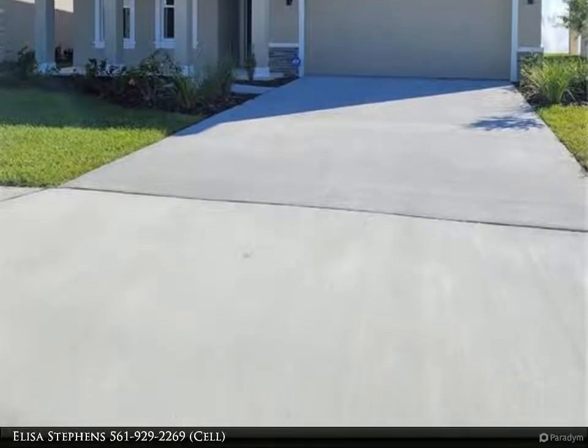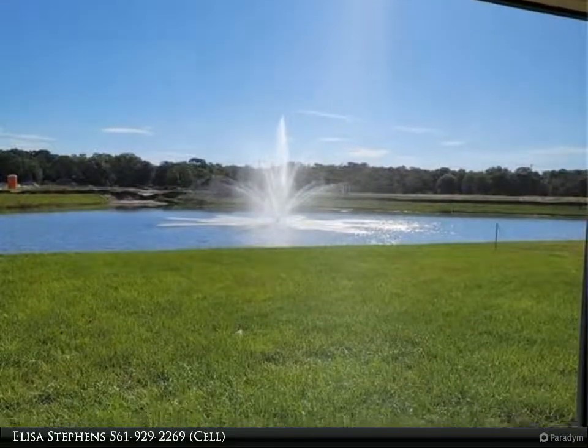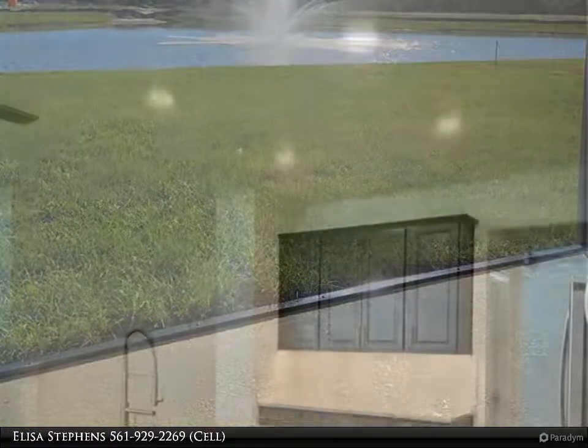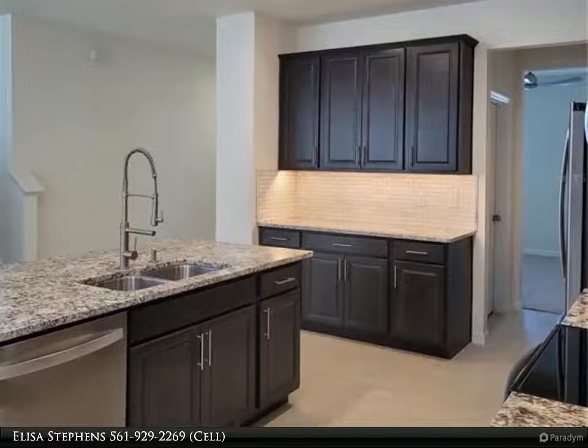The kitchen has a magnificent custom backsplash, highly upgraded refrigerator, a stunning faucet, and under cabinet lighting. All bedrooms, the loft, the flex room, and the great room feature beautiful ceiling fans with lights and wall mounted remote controls.